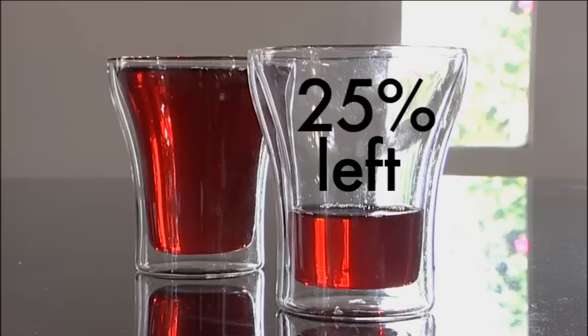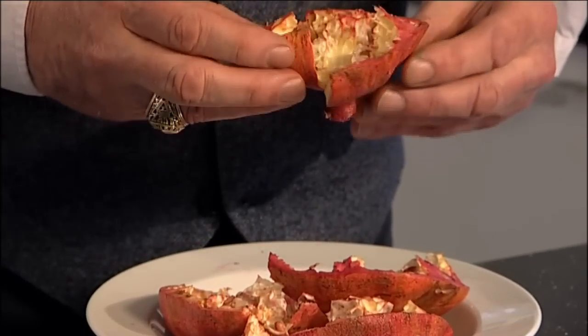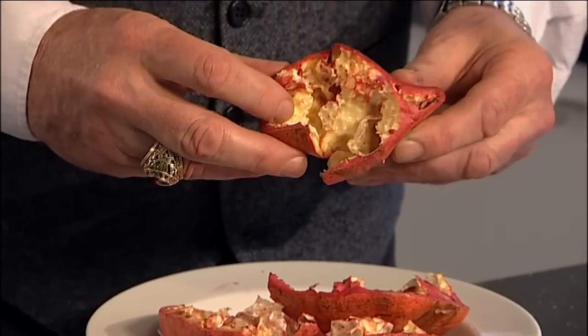What we don't realise is that 75% of the goodness is lost through the juicing process, leaving only 25% of the potential benefit. This is because most of the beneficial antioxidants called punicalogens are contained in the skin and the pith of the fruit, parts of which are bitter to eat and contain no juice.